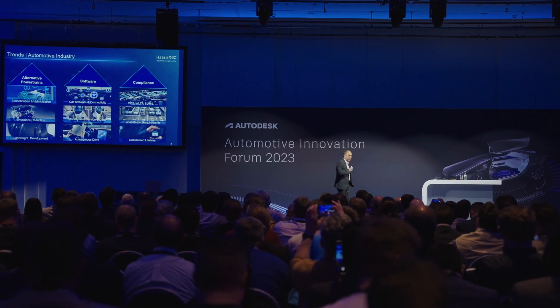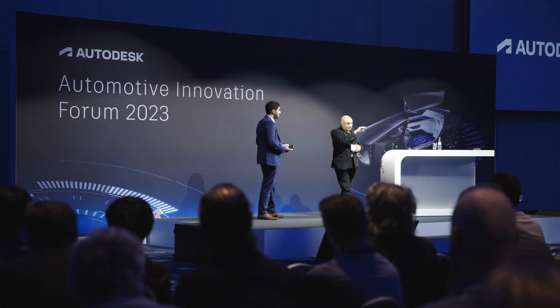I've wanted to come for a number of years now, so great to finally come here. The networking has been great.